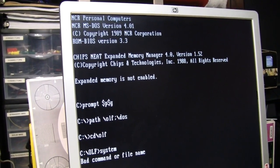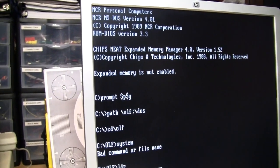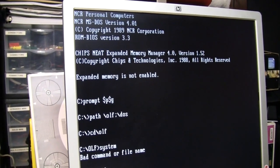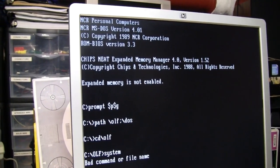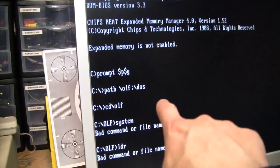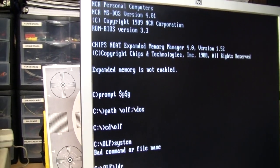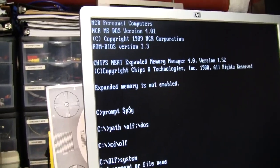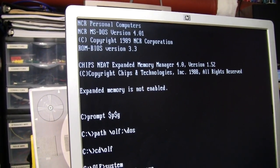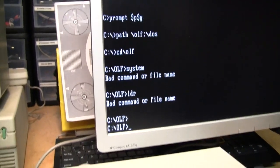I took a blind guess at what the hard drive might be - I figured it probably either had a 40 megabyte or a 20 megabyte hard drive, because those were the two most common sizes in the 286 era. First I tried the most common parameters for a 40 megabyte hard drive, and during POST it said 'fixed disk' but then just sat there doing nothing, so that was the wrong type. Then I set it to the most common parameters for a 20 megabyte hard drive and it booted right into DOS from the hard drive. It has NCR MS-DOS 4.01 and some kind of expanded memory manager.